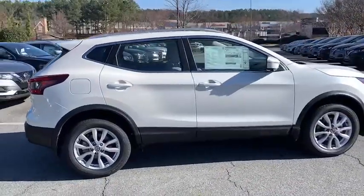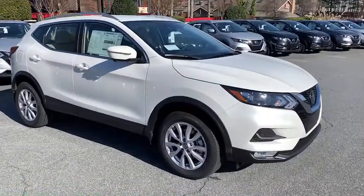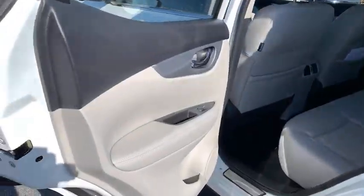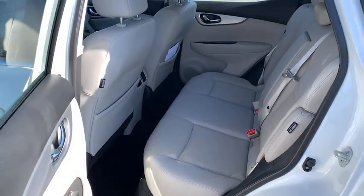The following are some of this vehicle's highlighted options: fog lamps, electronic stability control, trip computer, bucket seats, power windows, four-wheel disc brakes, and power steering.